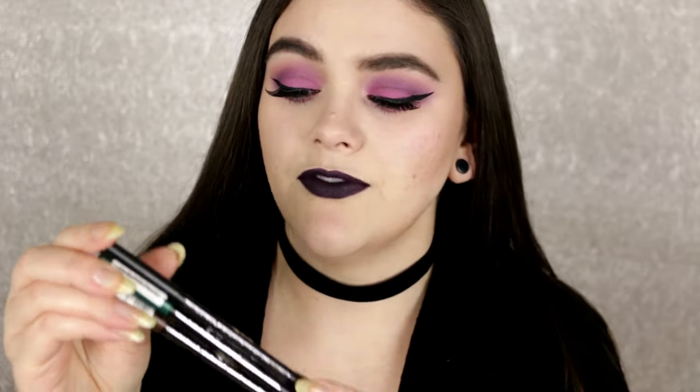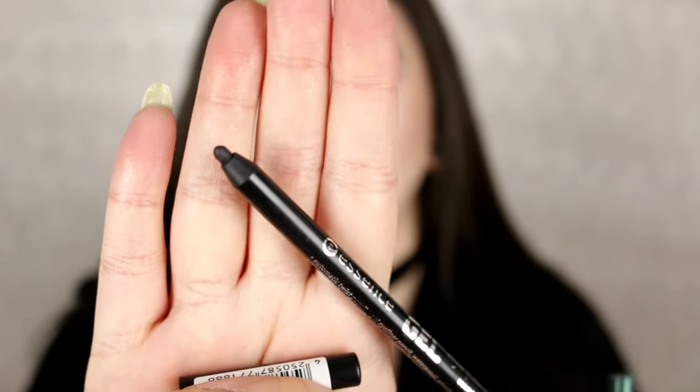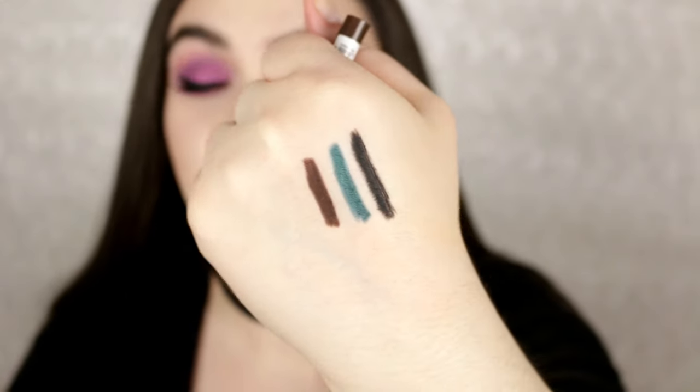I have three eyeliners here from Essence — the Essence Gel Eyeliner Waterproof Pencils. I'm wearing the black one called Black Blaze in my waterline right now. They don't irritate my eyes. I love the packaging because they are retractable — you don't have to sharpen them. They're so pigmented, creamy, and smooth. I also have Urban Jungle, a beautiful green, and Cocoa Bean. They last forever and they really are waterproof. These are my new favorite eyeliners.